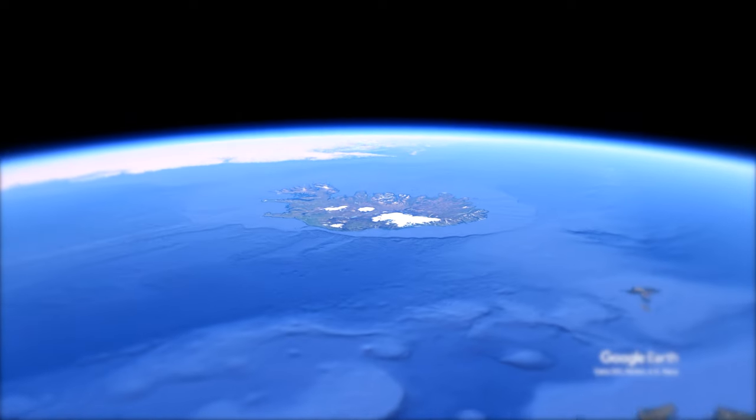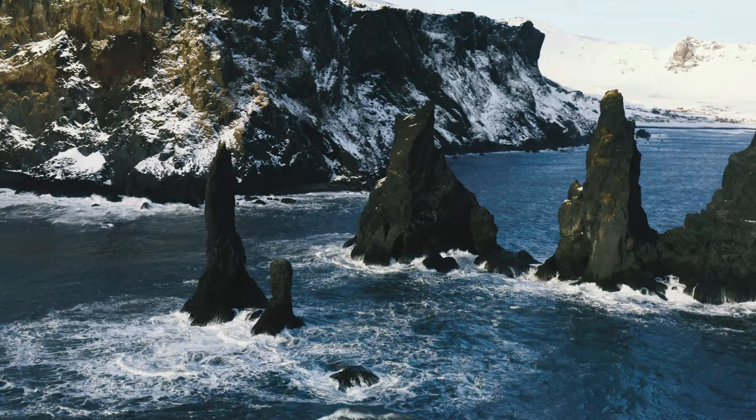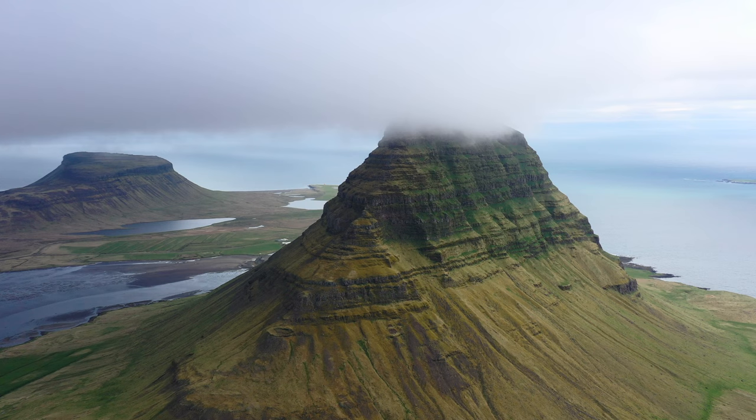Iceland, a place of extremes where the sky is painted with colours of the northern lights and the earth is covered with glaciers and volcanoes. A small island nation located in the North Atlantic Ocean, settled by Vikings somewhere between 830 and 970 CE.